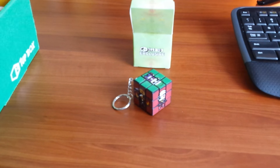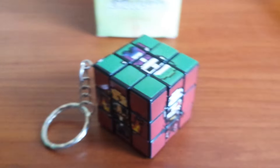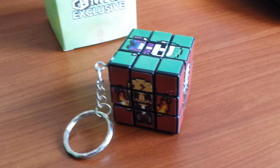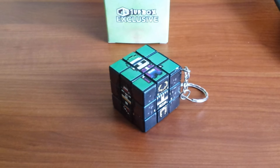Moving up the food chain, we have a Rubik's Cube keychain. It looks like it might even have some Suicide Squad characters on it, but I'm not positive about that. So I'll give you guys some cool factoids about Rubik's Cubes. The Rubik's Cube was invented in 1974 by artist and architect Ernő Rubik.